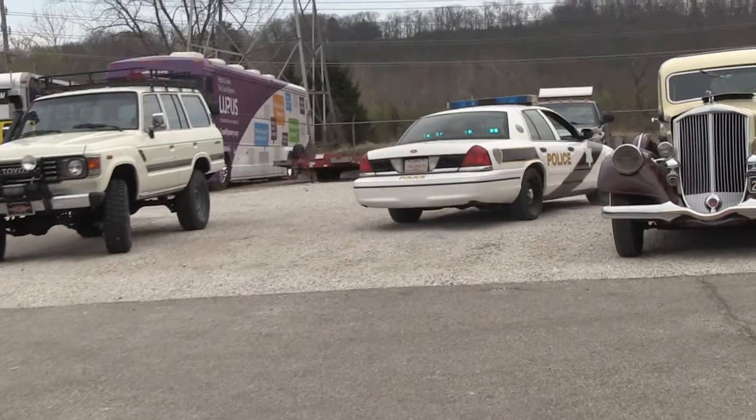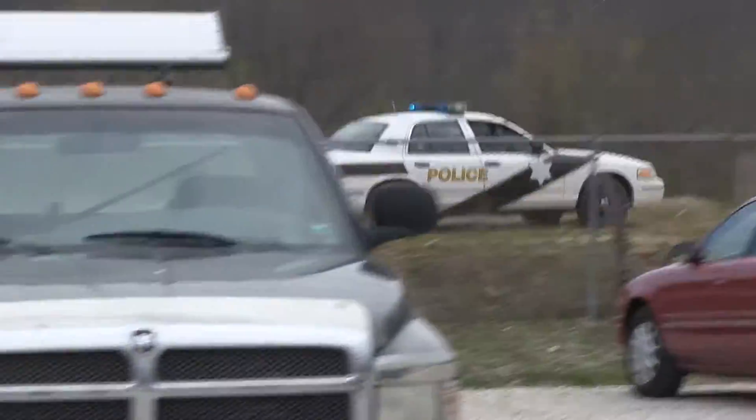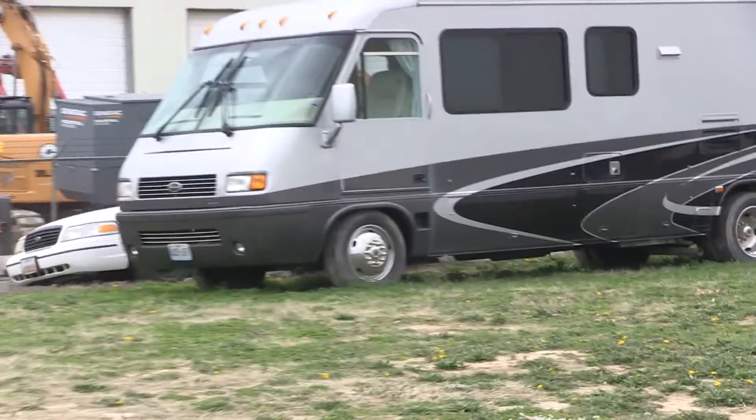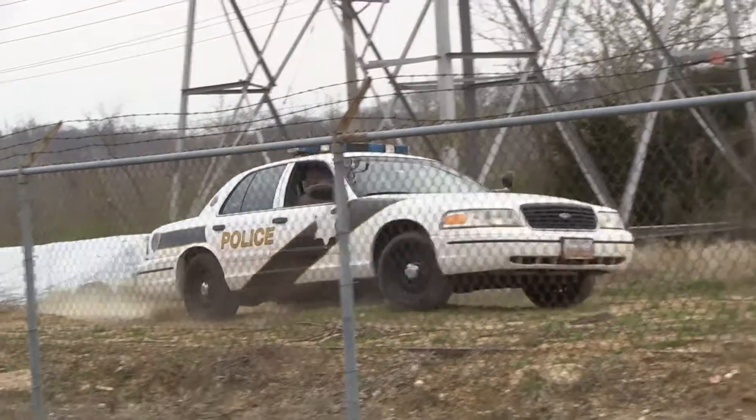It goes around the gravel pretty well. These are hard to get stuck. Take it for a little cruise through the dirt here — show you how good off-road it is. I can't even put my window up and down, that's how much of a legit cop car it is. Dash cameras.